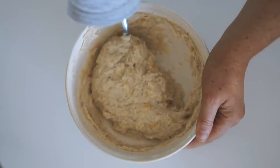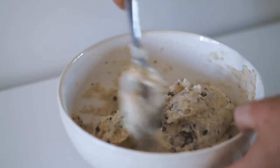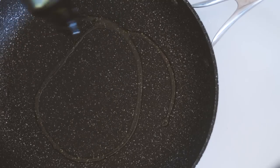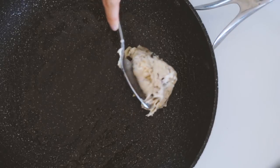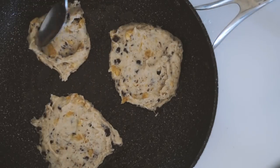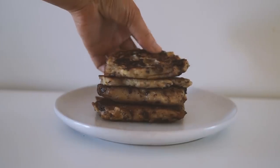Then I also added in some vegan chocolate — I used the Lindt 70% dark chocolate as I usually do — and then I mixed this all together. I put a light amount of oil onto my frying pan and then cooked up the pancakes really nicely.